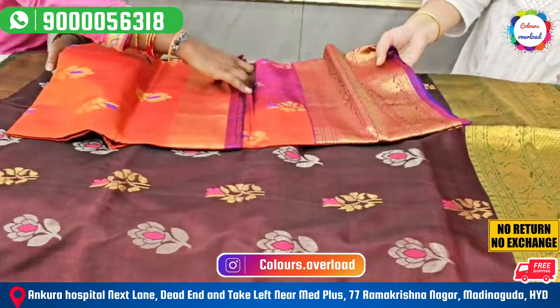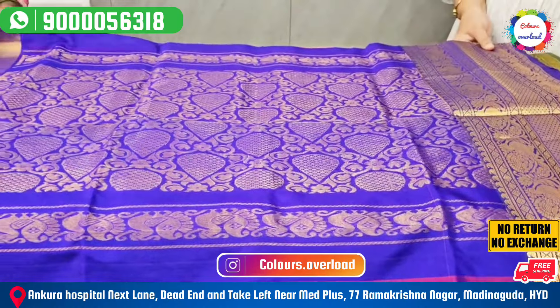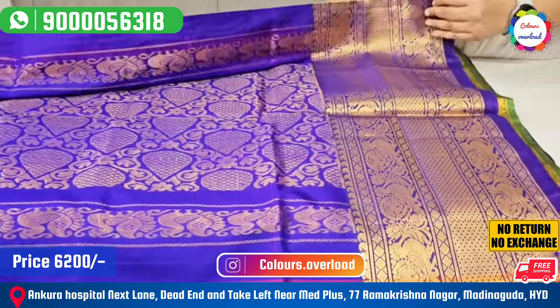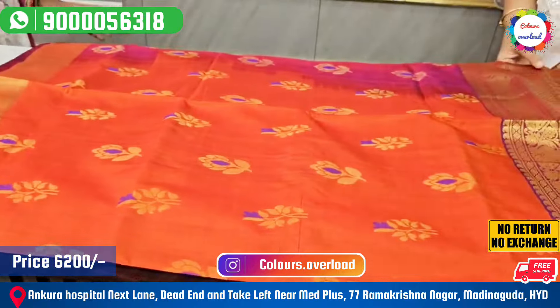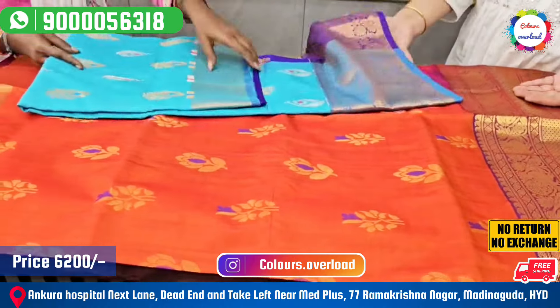The price is ₹7,200 tag price, ₹6,200 with free shipping as the final price. For the orange and purple, we have the saree. This is a blended color — we have blue blouse and pallu. We have the saree in orange and blue blended. This color combination is also very good.